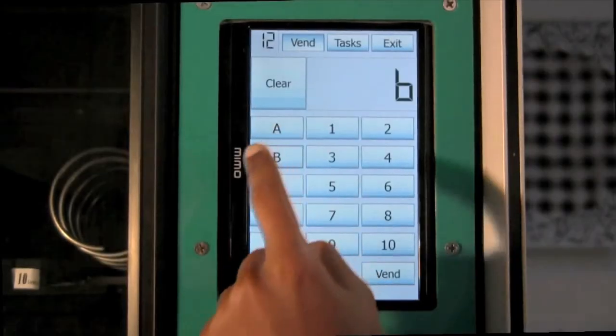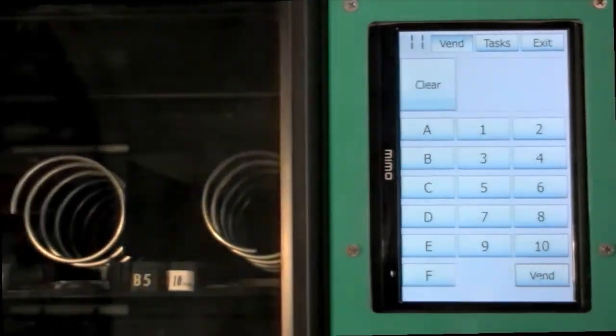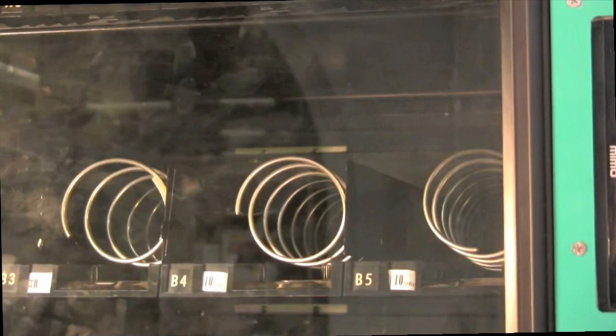Once they have earned enough credits, users choose a snack. A custom relay circuit actuates the vending motors to dispense the snack.